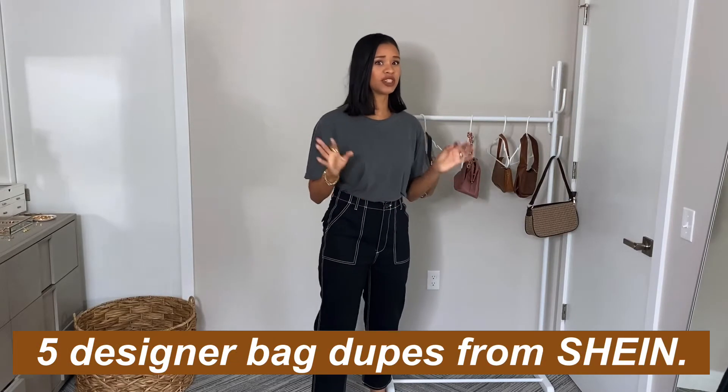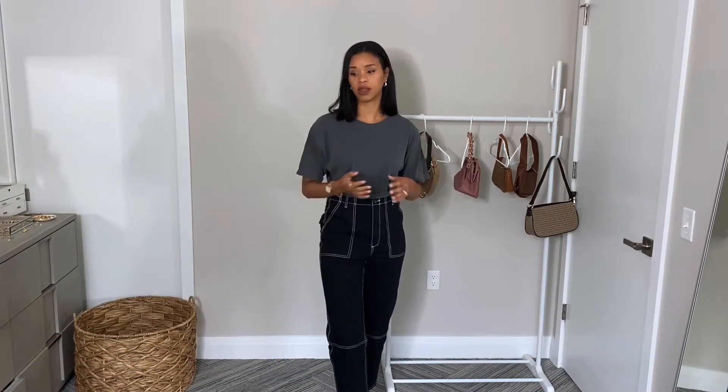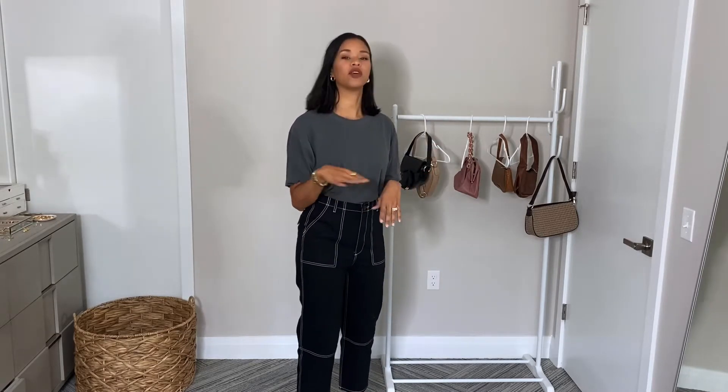Today we're going to focus on five Shein dupes for designer bags. Shein is really good at duping bags for super affordable prices. I've gotten a few bags from there and I'm actually really impressed with the quality. I love it and I think it is perfect for fall time, so I'm going to focus on five.